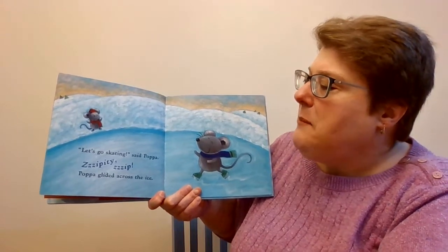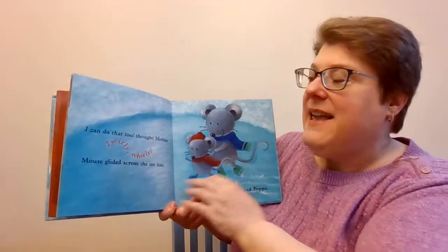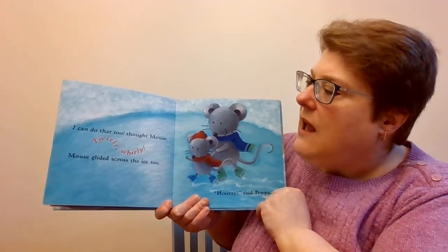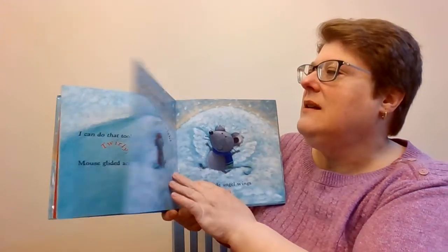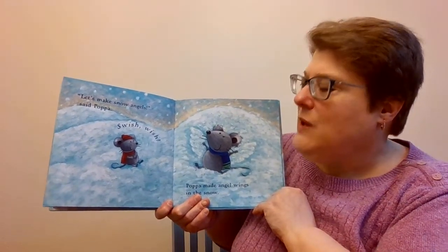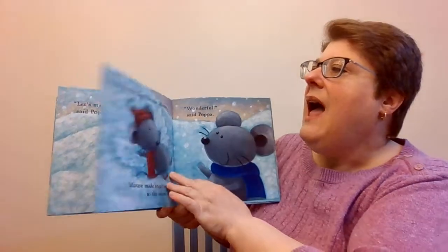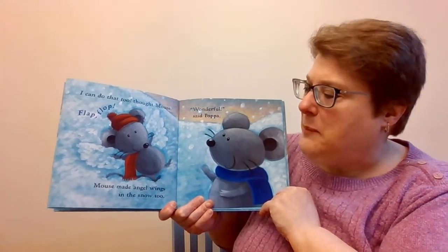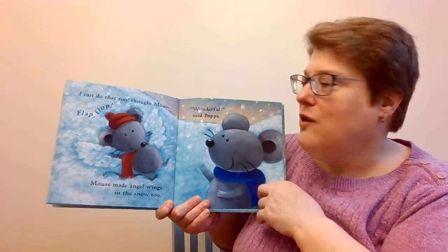Let's go skating! Let's go skating! Said Papa! Zippity zip! Papa glided around the ice! I can do that too! Thought Mouse! Twirly whirly! Mouse glided across the ice too! Hooray! Let's make snow angels! I can make snow angels! Papa! Swish swish! Papa made angel wings in the snow. I can do that too, thought Mouse. Flap, flap. Mouse made angel wings in the snow too. Wonderful, said Papa.